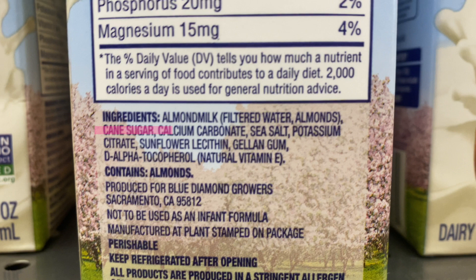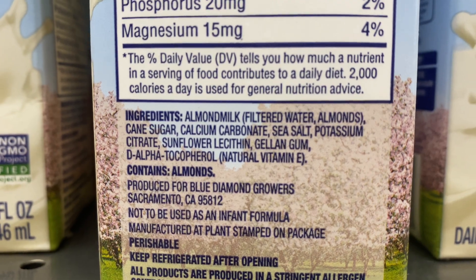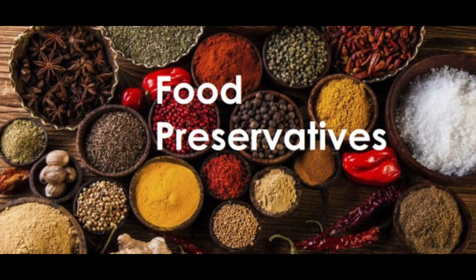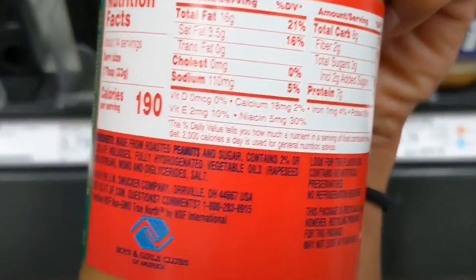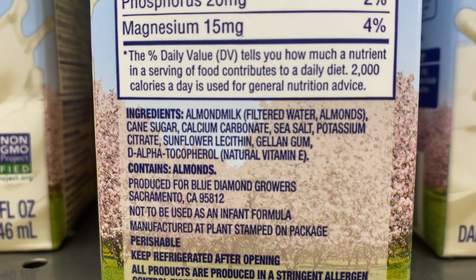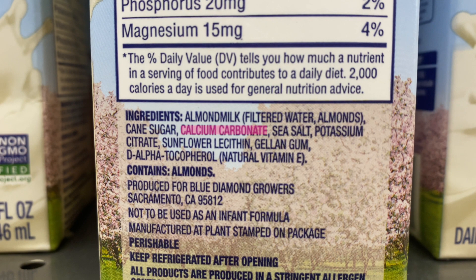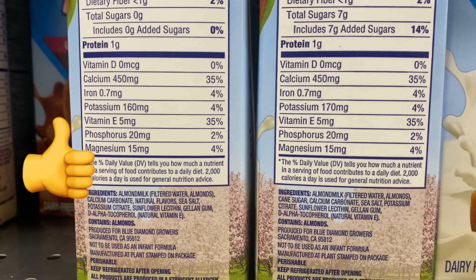As you can see, cane sugar is in the top three. Potassium citrate is just a food additive used to lower the acidity of certain foods and prevent it from spoiling quickly. Some food additives are necessary to keep our food from spoiling too soon. There are other preservatives like hydrogenated oils, which are actually not good for our body, but there are no hydrogenated oils here. Some of these ingredients are actually vitamins and minerals — calcium carbonate is just calcium, and there's some vitamin E at the end. These milks have been fortified with extra vitamins and minerals, which is great.